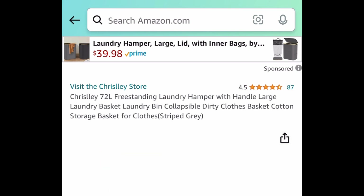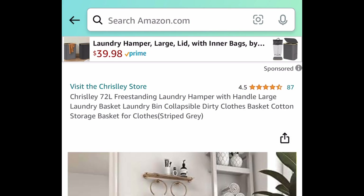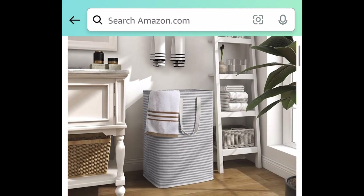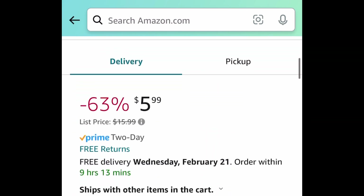Next, we have this 72-liter freestanding laundry hamper, and this one is currently price dropped. It used to be $16, but it is currently $5.99.